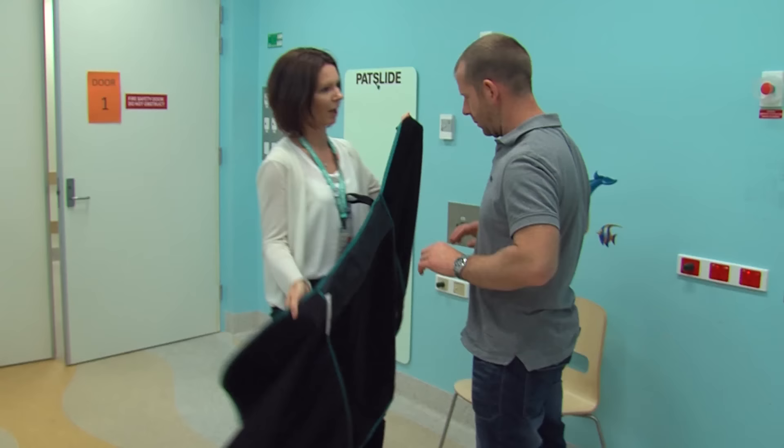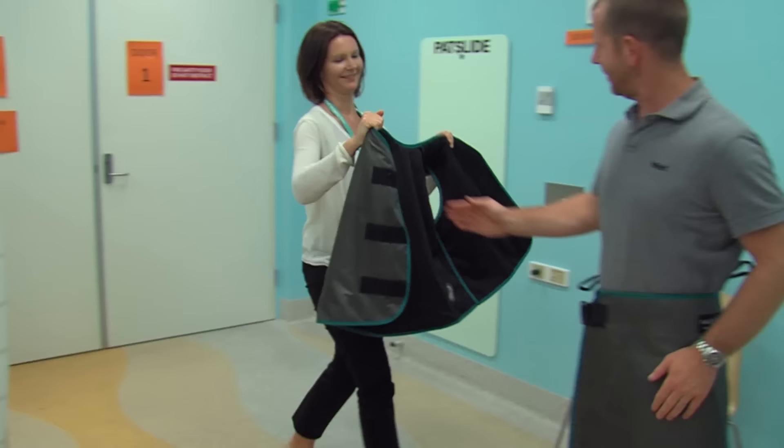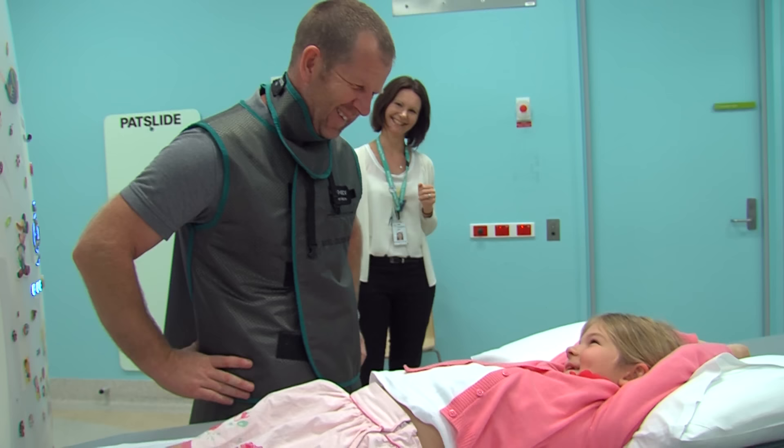Fiona gives Dad a lead apron to wear. This apron blocks the camera from taking Dad's photo. That means he will be able to stay with me while I'm having my photos taken.